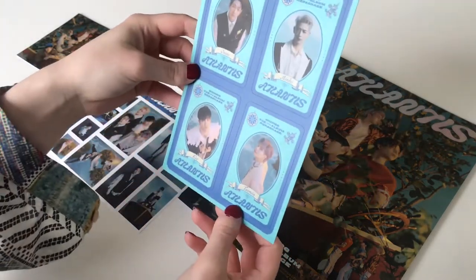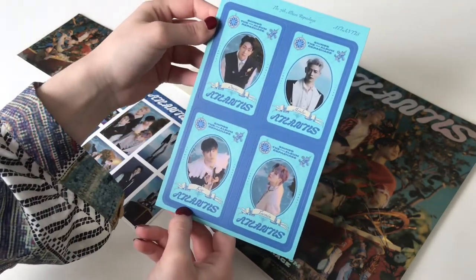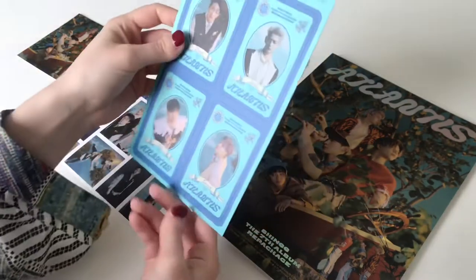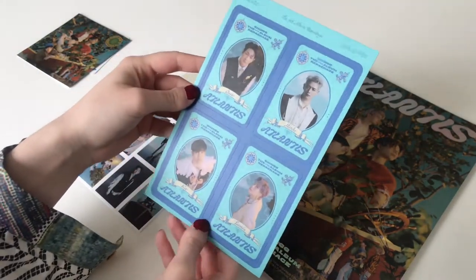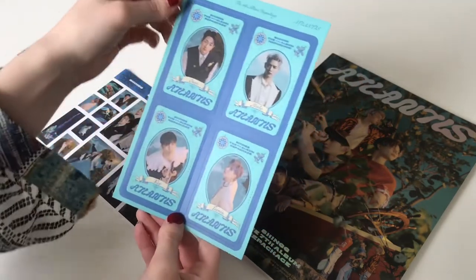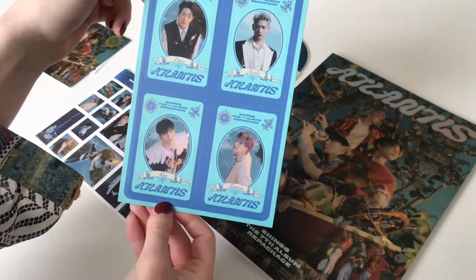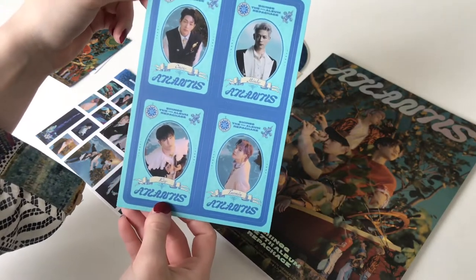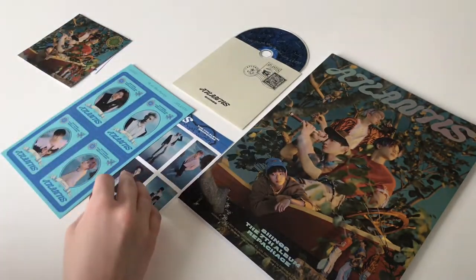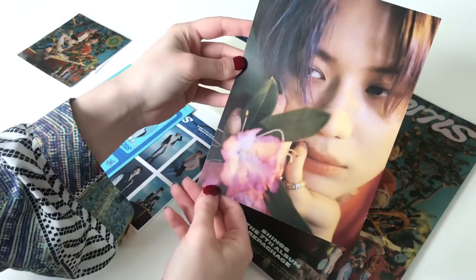Then we have what I believe is called a sailing certificate — you have to pop it out yourself, and it connects to a map as we can see on the back. I'll definitely pop them out afterward because if I do it on camera I'll mess it up. They look so good — it's Onew, Minho, Key, and Taemin! The fashion, everyone — I'm obsessed.